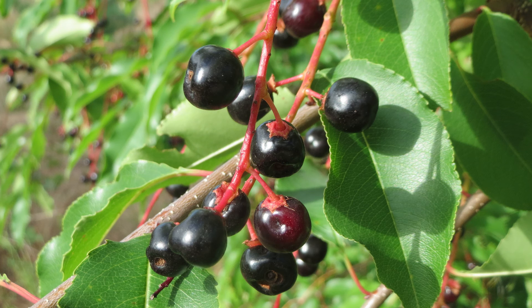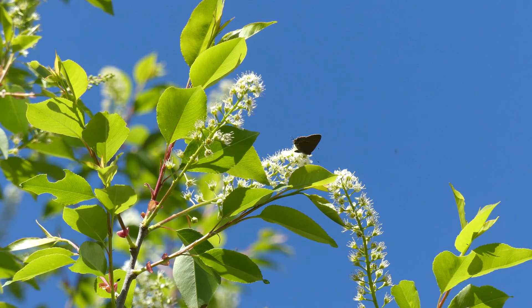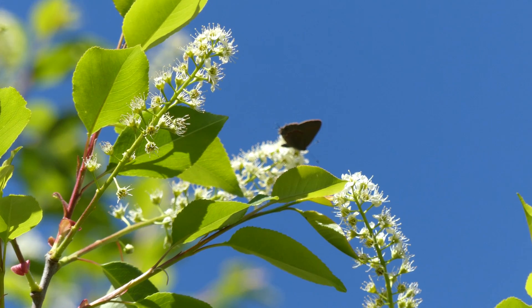Thank you guys so much for watching this video. I hope you enjoyed it and I hope it helped you decide whether you want a black cherry tree or not. Bye guys!